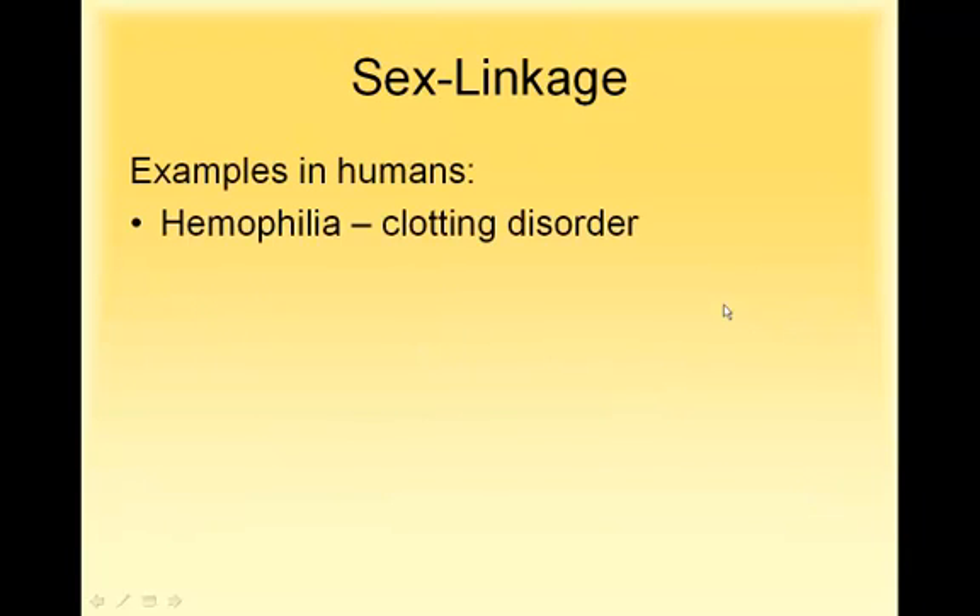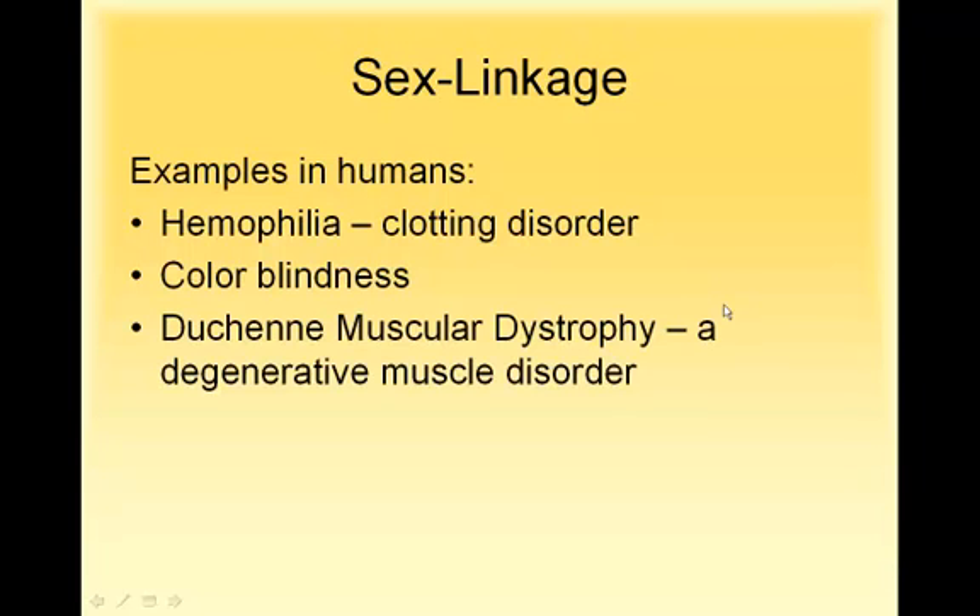Human examples: hemophilia is a blood disorder where the blood doesn't clot properly. Colorblindness — normally guys are colorblind. And there's also a type of muscular dystrophy that is also sex-linked and affects males much more often than females.